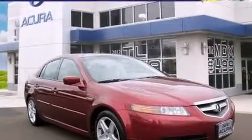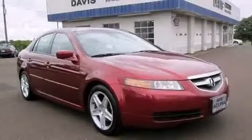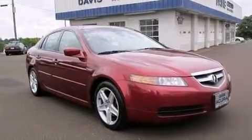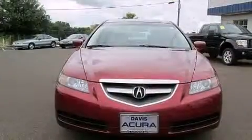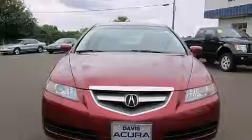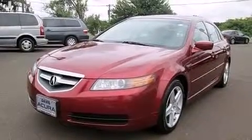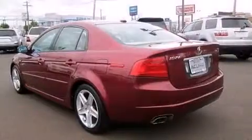Also included are side curtain airbags, child seat safety anchors, front seat belt height adjusters, a pass-through rear seat, and the Homelink transceiver, which can be programmed to use the same frequency as your remote opening devices — such as the garage door, the entry gate, or even the living room lights — enabling you to control them right from the driver's seat.